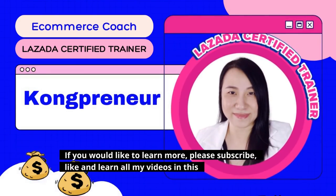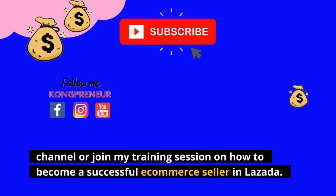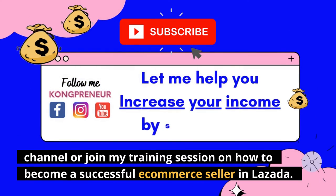If you would like to learn more, please subscribe, like, and watch all my videos in this channel, or join my training session on how to become a successful e-commerce seller in Lazada.